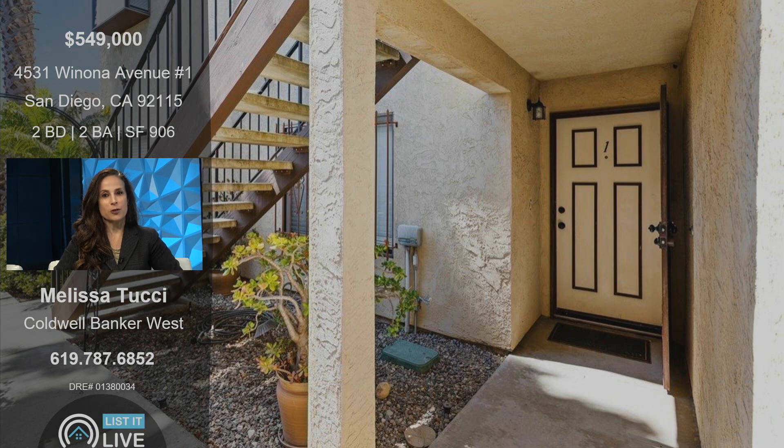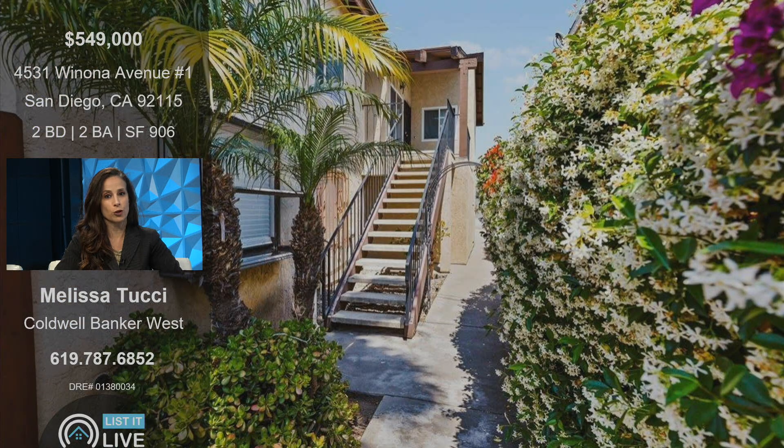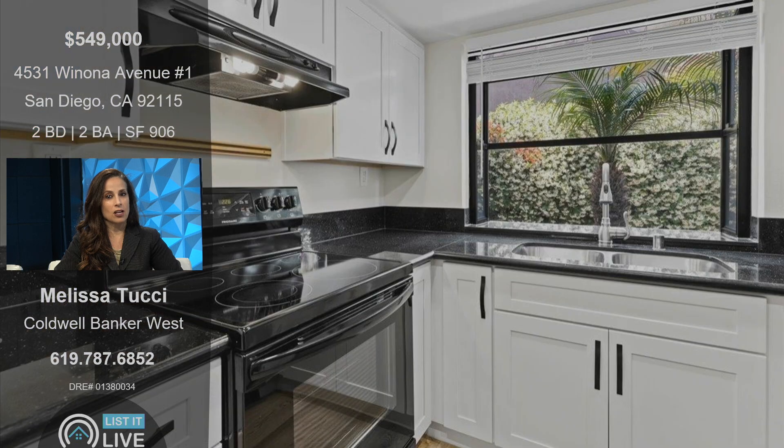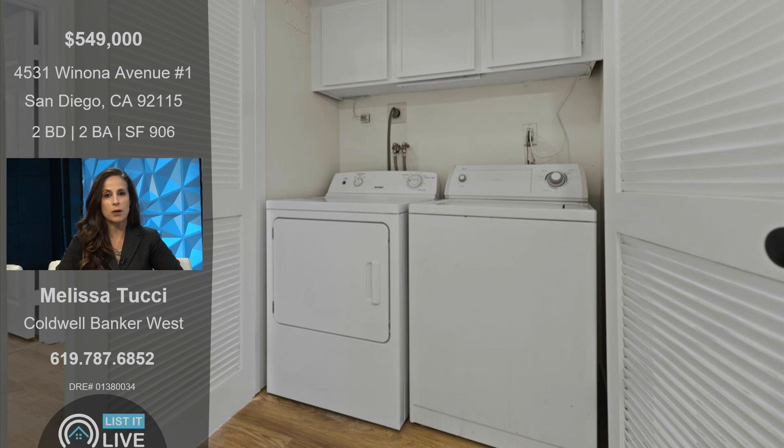This is a wonderful opportunity for a first-time home buyer, move-up buyer, or as an investment. It's a two-bedroom, two-bath in the Talmadge neighborhood, which has amazing walkability and a great central location. What I love about this is that it is literally move-in ready — you have all the bells and whistles. You have privacy; it's on the first floor. You have an attached one-car garage, a side-by-side laundry which is very unheard of, a remodeled kitchen, remodeled bathrooms, and newly done flooring.